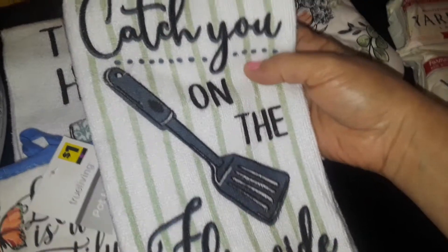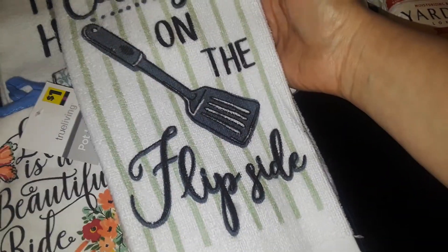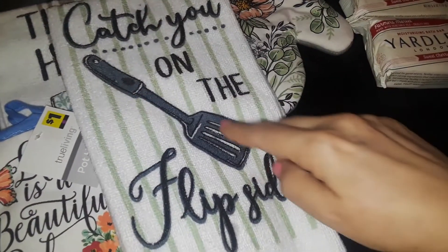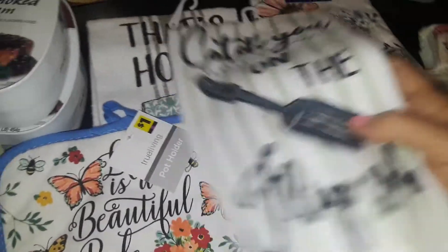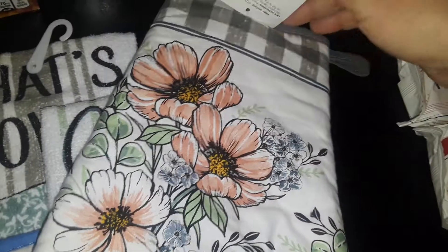Then I picked up this nice towel that says, 'Catch you on the flip side,' with a cute little spatula on it. Really nice towels. And then I also picked up this nice pot holder with flowers on it — just a simple floral pattern. I really liked the way that looked.